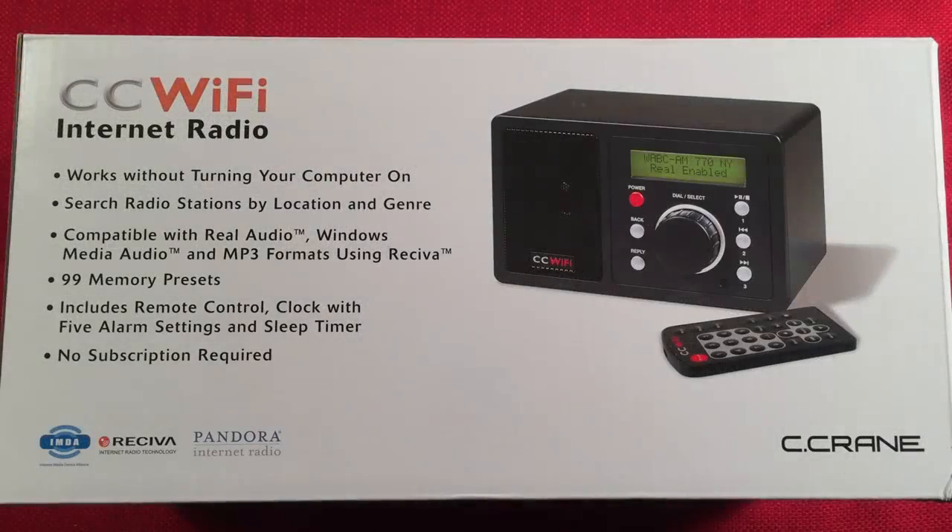Hello and welcome to Radio Waze by Toddabert. If you enjoy reviews, comparisons, band scans of new and classic portable radios and new Wi-Fi radios, then please subscribe and tap the bell icon so you don't miss any future videos.